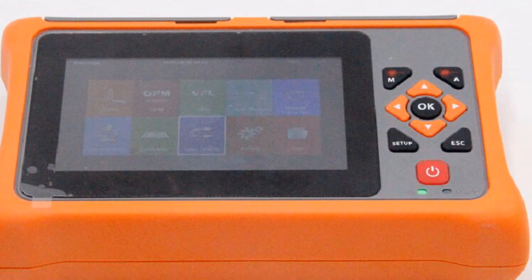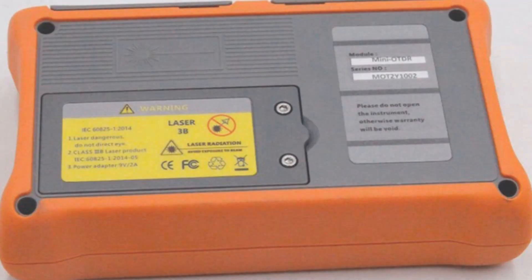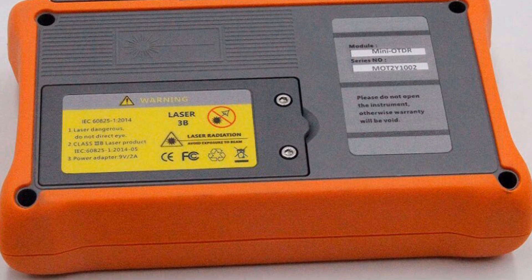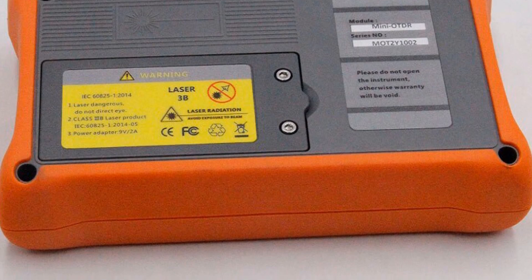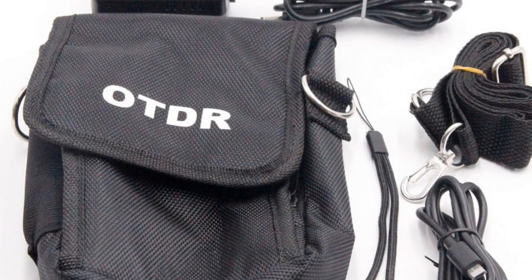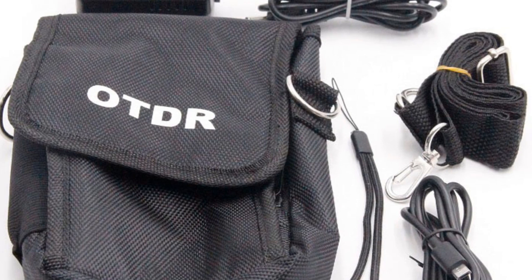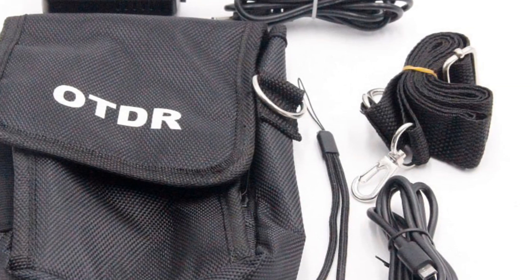Whether you are a network technician, installer, or maintenance professional, the JoinWit Pro Mini Auto Fiber Optic Reflectometer provides the necessary tools and capabilities for accurate and efficient fiber-optic testing. Its quality construction and comprehensive features make it a reliable choice for professionals in the industry.